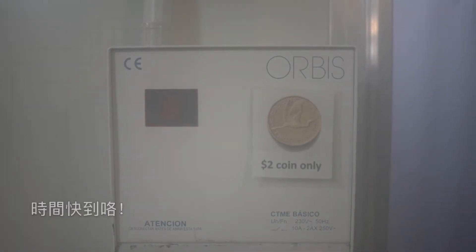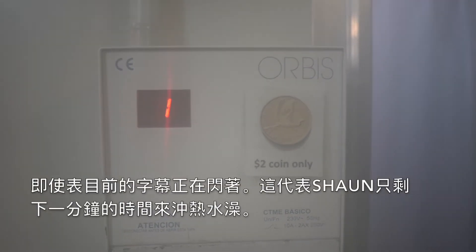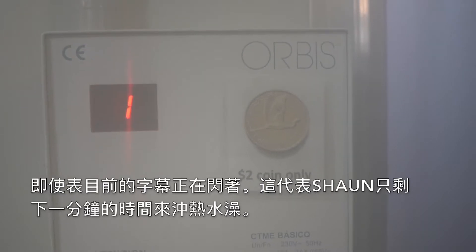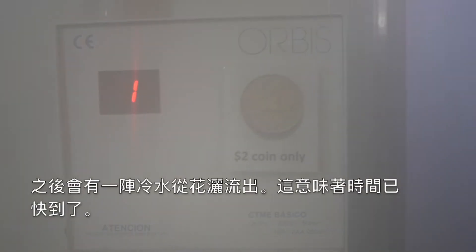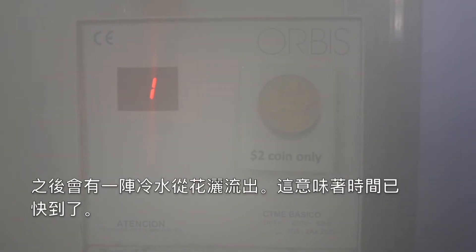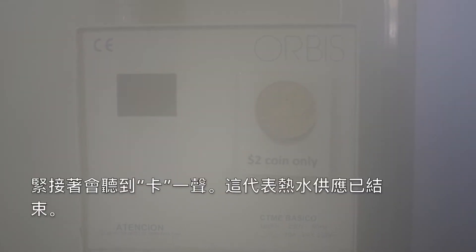Time is ticking. The timer is blinking, which means Sean only has about one minute left to enjoy his hot shower. Suddenly, you'll get a flush of cold water — that means you have a few seconds left. Then you'll hear a thak sound, which means the hot water is gone. Almost there.